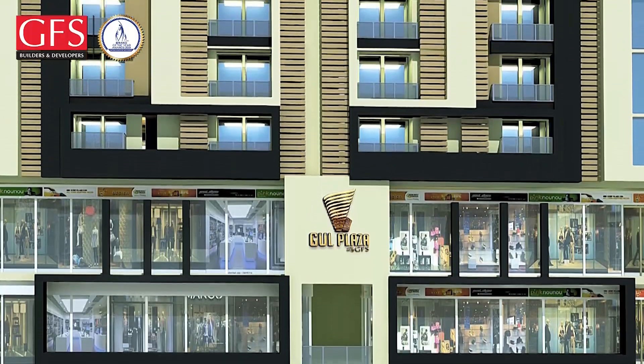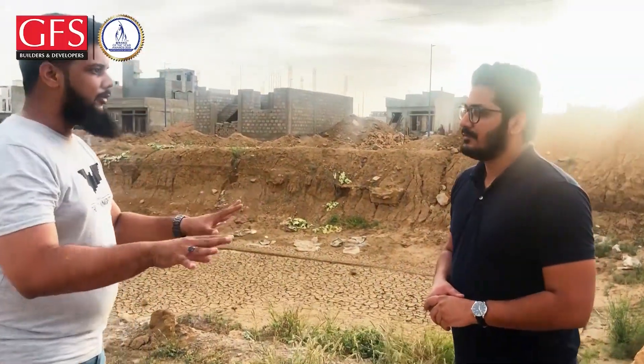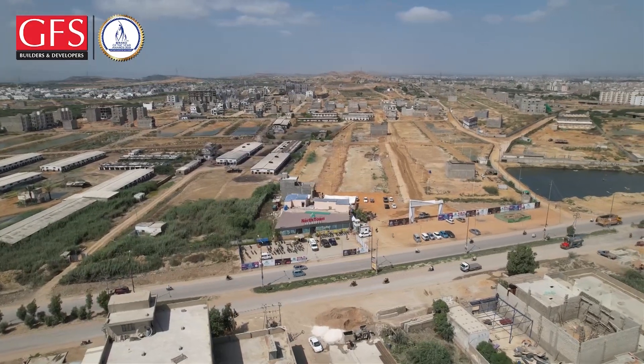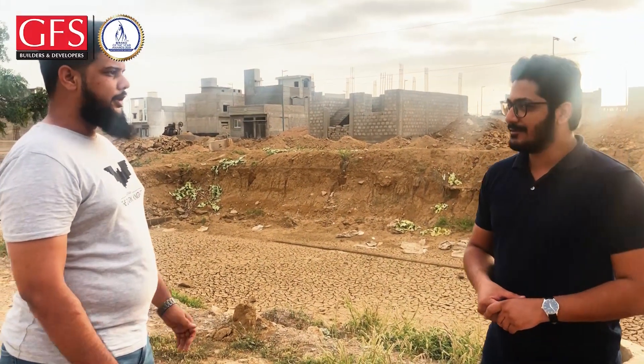Our clients are our end users. They gave us a new project and we are taking it for this project. If you want to stay or work in your office, you should have a place to reach your own office. Our office is in North Town Residency Phase 1, in the old block. You can come to our booking office for your apartment, your shop, and our TAF contacts. Thank you so much, sir.